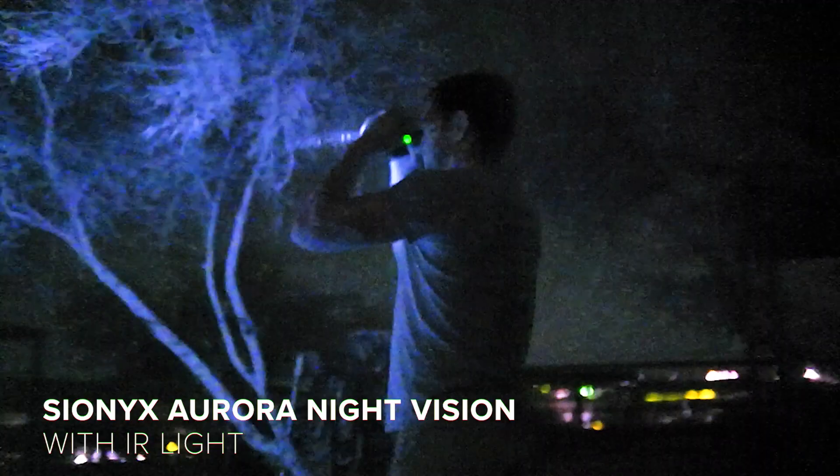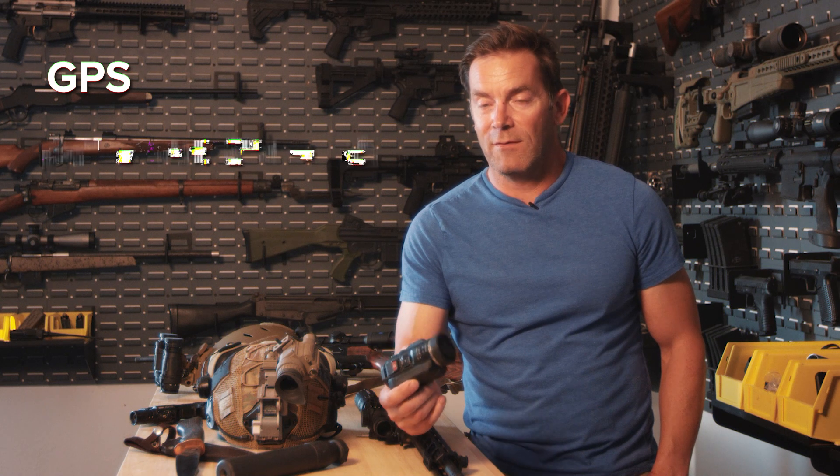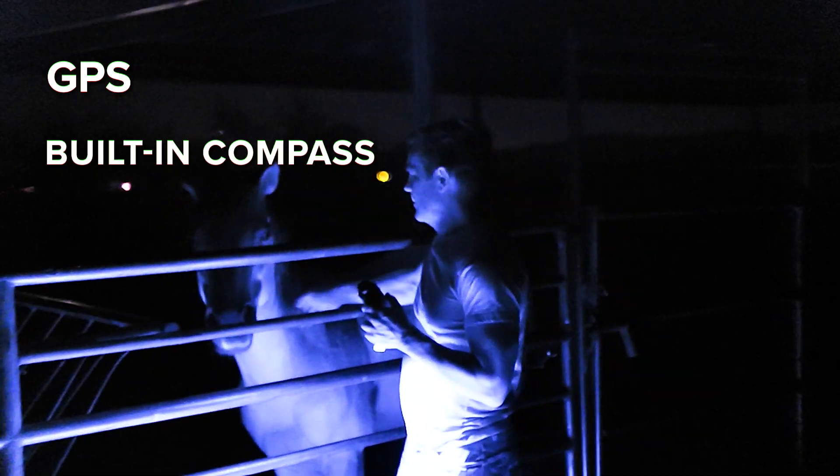Some of the advantages that digital night vision gives you over analog is the amount of features. Having a color spectrum gives you the ability to pick out shapes and objects that you might not otherwise be able to. You've got GPS on board, a compass on board, and you also have the ability to take either stills or video.